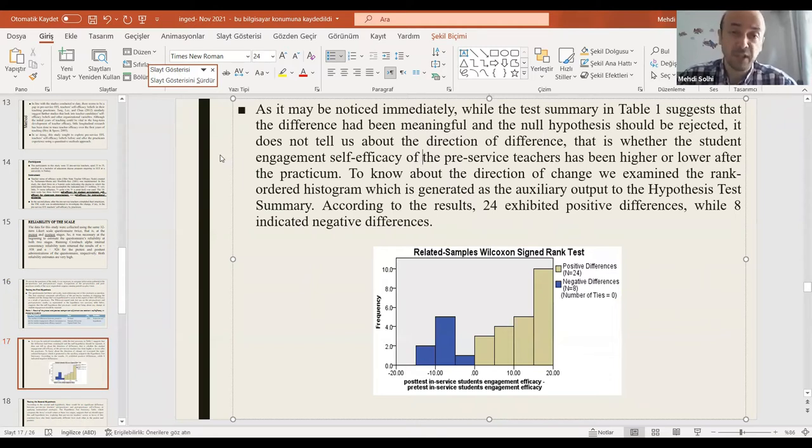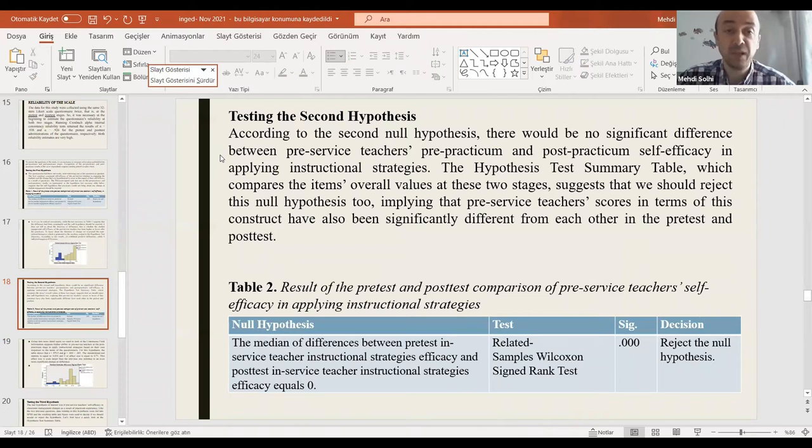In our globalized world, interaction among people has gone above borders, leading us to the newer term 'intercultural.' Intercultural affects many fields from economy to society, and education is one of them. Byrum's intercultural communicative competence has five dimensions: attitude, knowledge, critical cultural awareness, the skills of discovery, and the skills of interpreting and relating. There are many studies in the field about the significance of ICC and the beliefs of teachers and instructors.